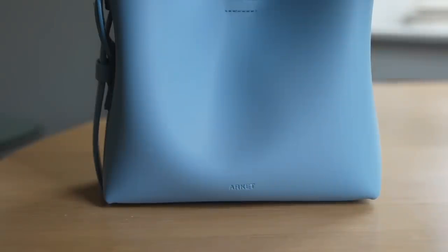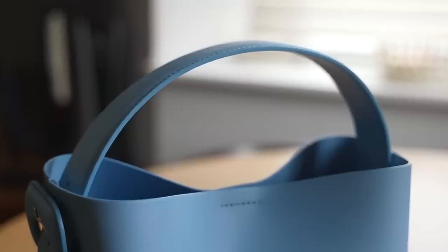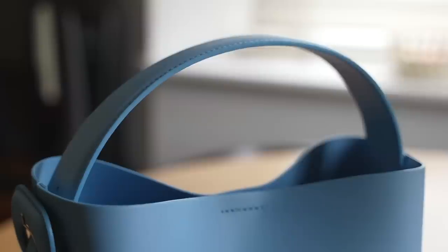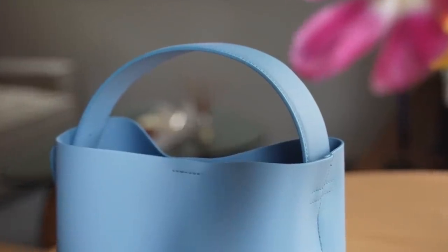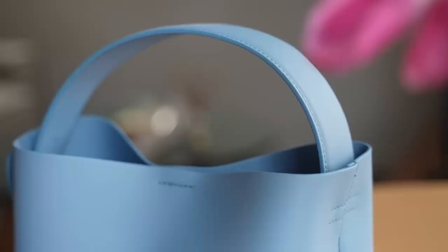Another great way to introduce a pop of blue into your wardrobe is with an accessory. Especially if you're a little bit afraid of colour, this is a really great way of incorporating a pop of colour into your outfits. I absolutely love this bag from Arquette — I love the tone of this colour, it's just so perfect and fresh and so appropriate for spring.